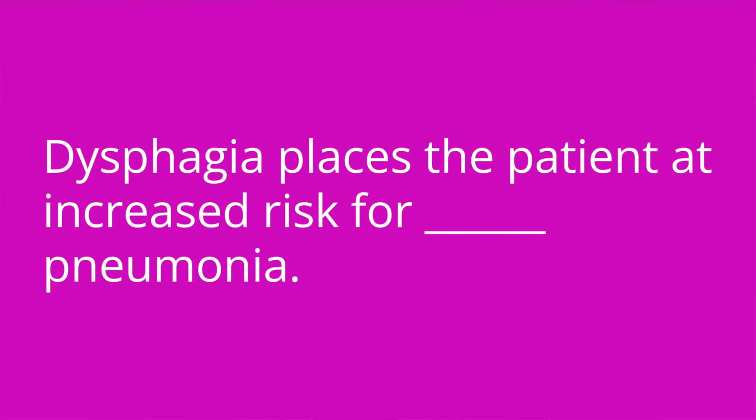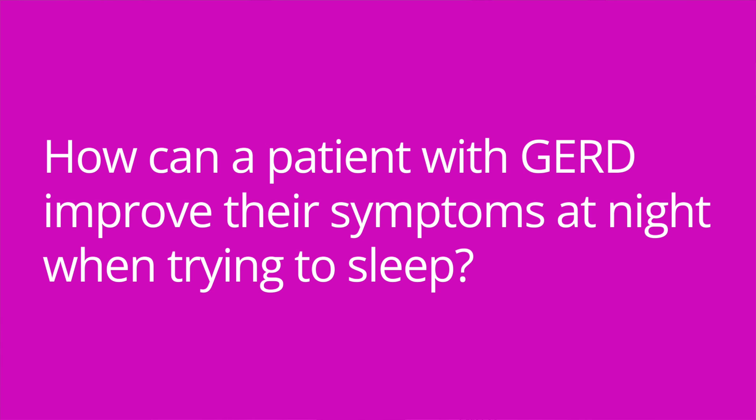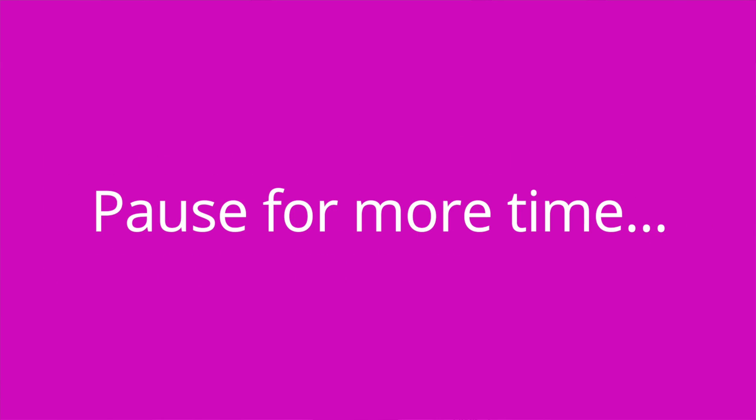It's quiz time. Question one: Dysphagia places the patient at increased risk for blank pneumonia. The answer is aspiration. Question two: How should the head of the bed be positioned during meals for a patient with dysphagia? The answer is high Fowler's position. Question three: How can a patient with GERD improve their symptoms at night when trying to sleep? The answer is they can avoid eating right before bedtime and raise the head of the bed.